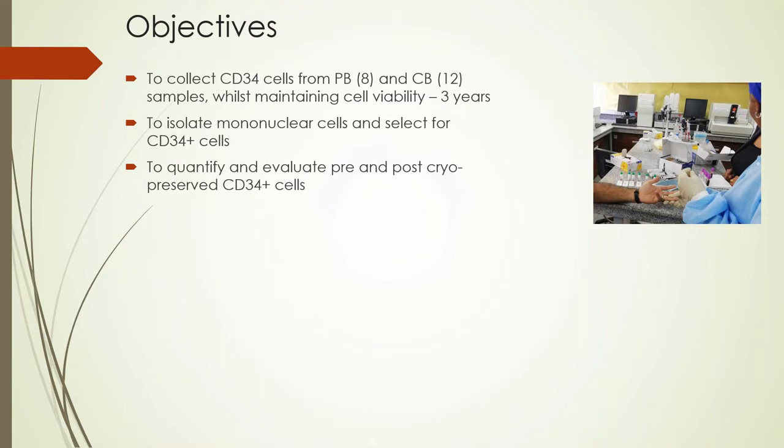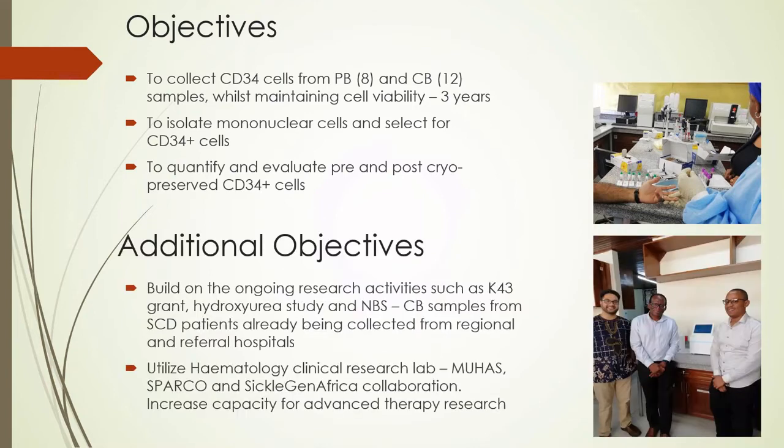The process involves the isolation of mononuclear cells from the samples as well as selection of CD34 cells. We will also quantify and evaluate cell viability pre- and post-cryopreservation, because when we ship those samples, we want to ensure that the collected CD34 cells are in fact viable.